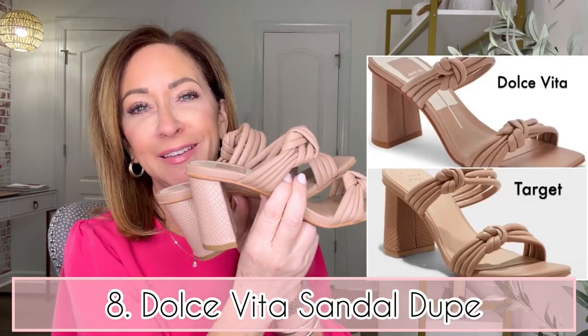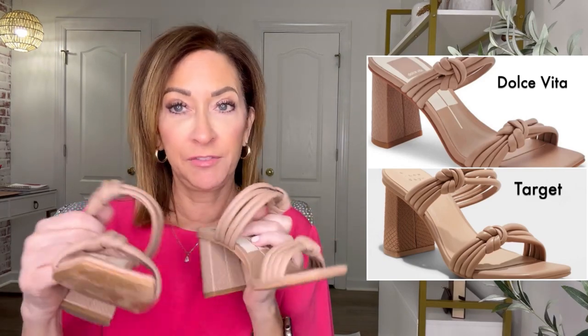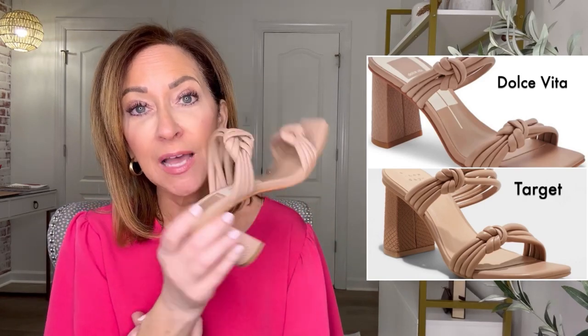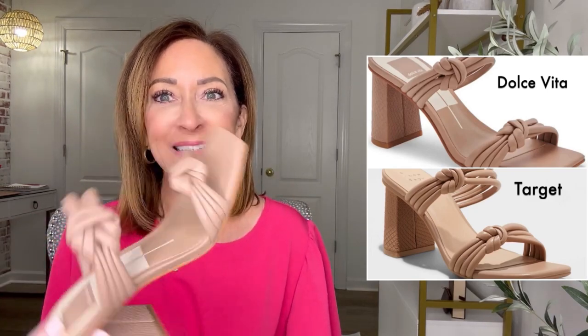Number eight on the top seller list is this sandal — or a dupe for it. The original is by Dolce Vita and I've had and loved them for a few years. When a design has been out a while, other brands start making similar looks. These originals are only available in a couple of sizes since they're older and nearly sold out, but Target has made a dupe that looks identical, and you guys loved it enough to make it into the top 10.